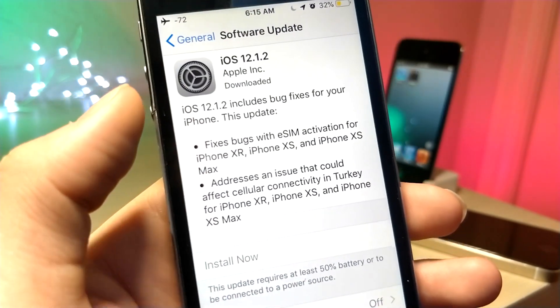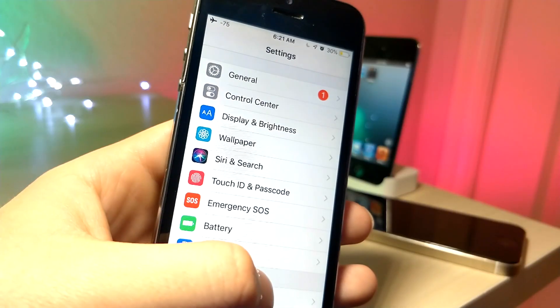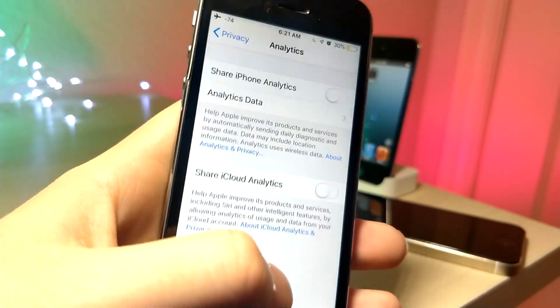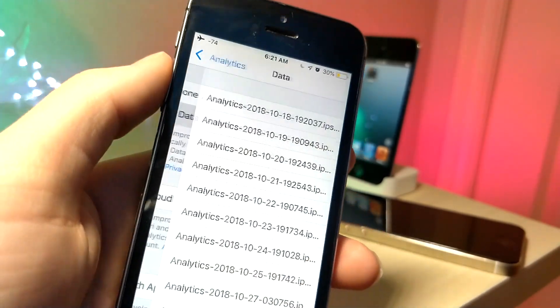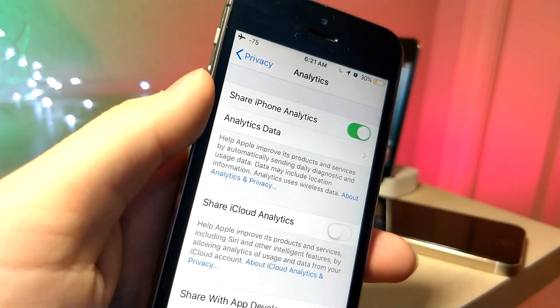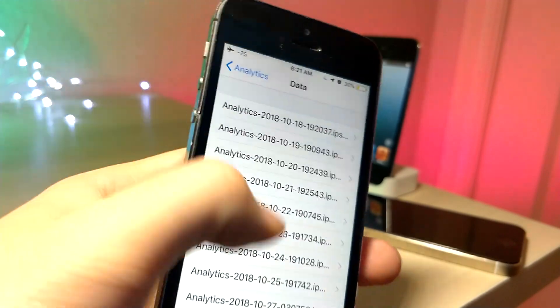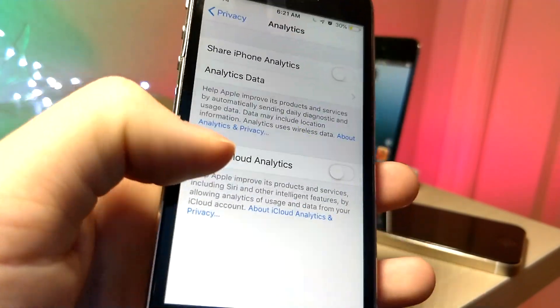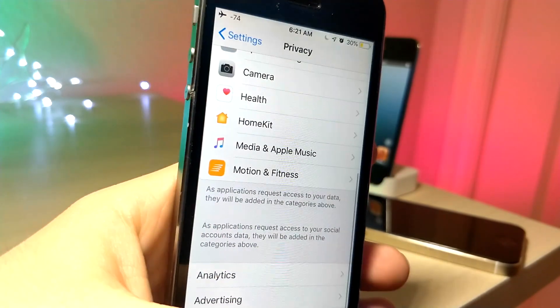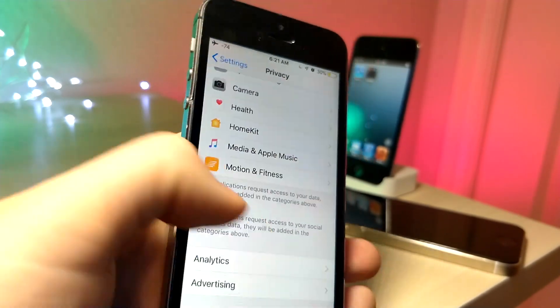If you go to your Privacy settings and scroll all the way down to Analytics, make sure Share iPhone Analytics is turned off. When it's turned on, your iPhone is constantly sending reports and bugs to Apple, which can use up a ton of battery life. I also recommend turning off Motion and Fitness if you don't use them, along with Health and data, because those use up precious battery life.